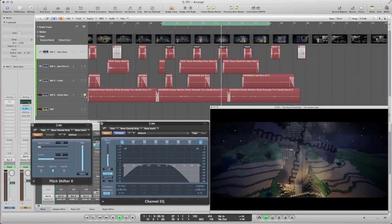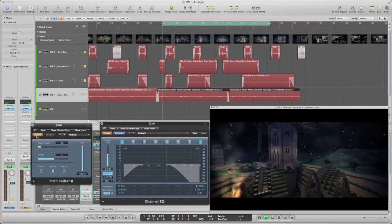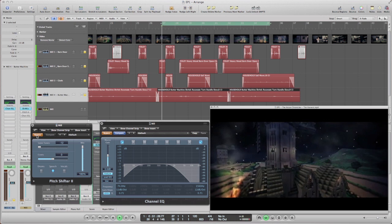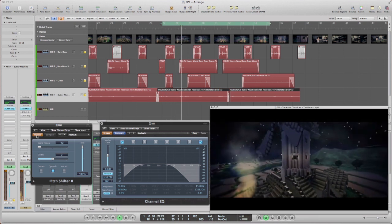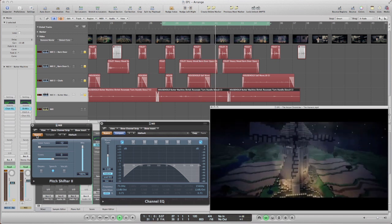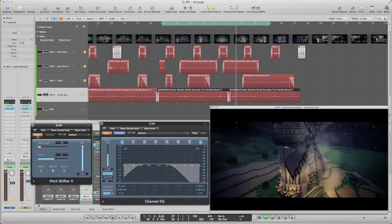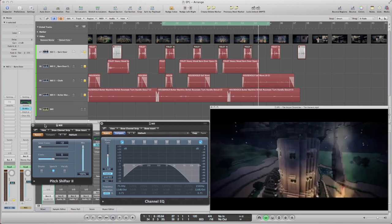That sound obviously sounds tiny and too high pitched, so this is where my plugins come in again — the pitch shifter and the EQ. Let's first listen to all the sound layers together as they are now, from the raw material. And now, first enable the pitch shifter and then the EQ to hear what effect they have on the sound. Watch me removing the bypass setting.